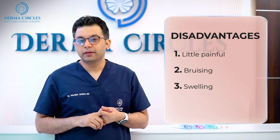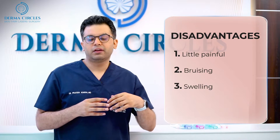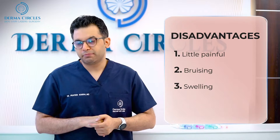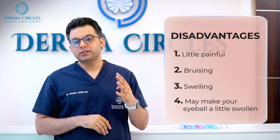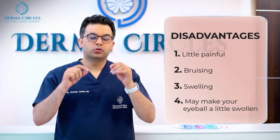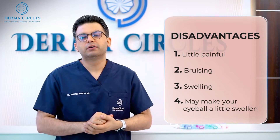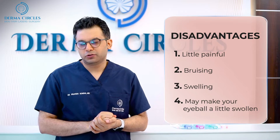The third side effect may be swelling. So if the under eye area is corrected more than what is required, the eyes may give a swollen look and that may not look good. The fourth concern is if you have an under eye bag — if even a little bit of filler goes into the under eye bag, it may make the eye bag more swollen, which may look unnatural.